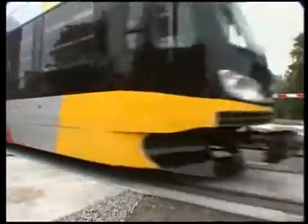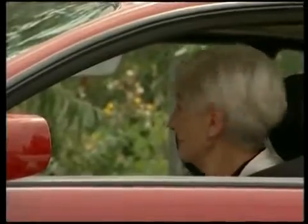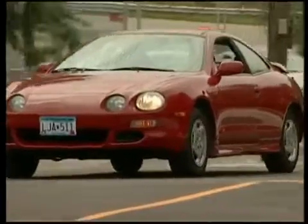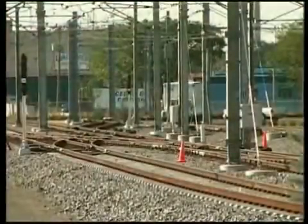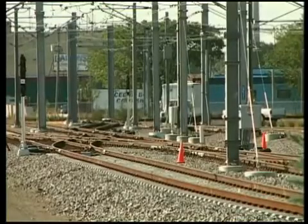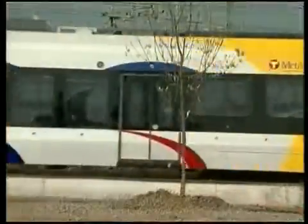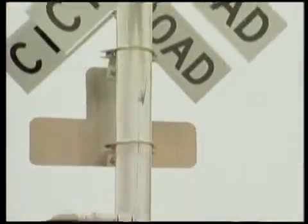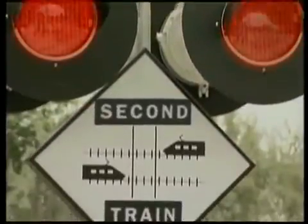No one should ever try to beat a train at a crossing. Light rail trains take only seconds to pass, and motorists must always stop for the warning signals. Except for pedestrian crosswalks and special passenger areas, all light rail tracks and operating areas are simply off limits — no exceptions. Never throw things at a passing train or put anything on the tracks. Light rail is safest when all safety signs, warnings, and rules are observed.